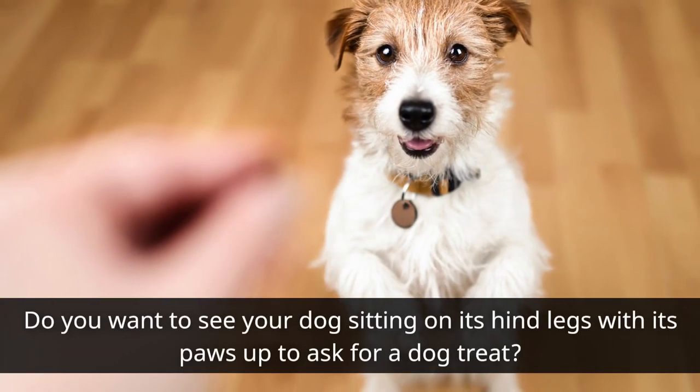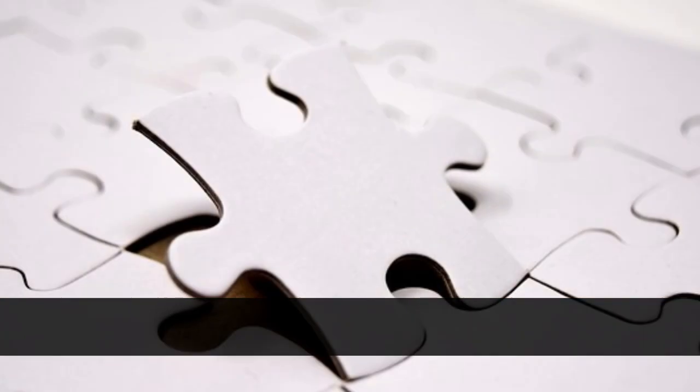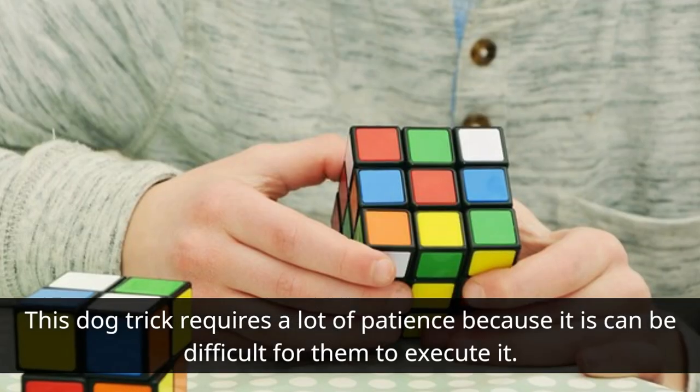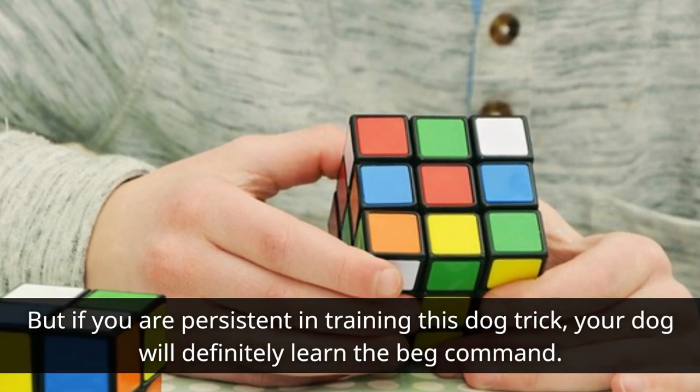Beg: Do you want to see your dog sitting on its hind legs with its paws up to ask for a dog treat? This dog trick requires a lot of patience because it can be difficult for them to execute it. But if you are persistent in training this dog trick, your dog will definitely learn the beg command.